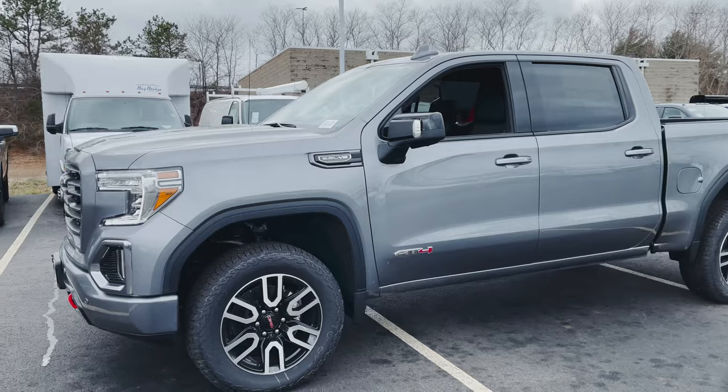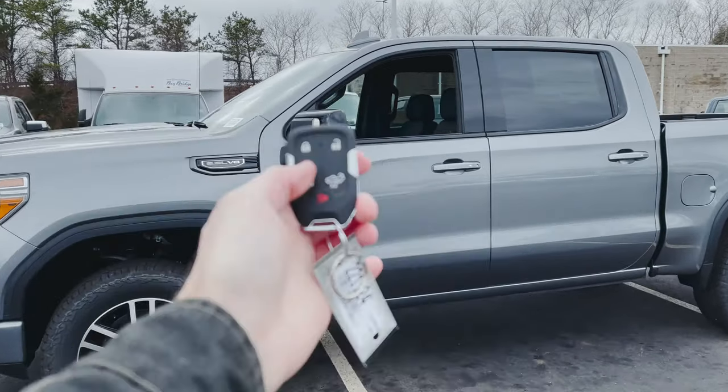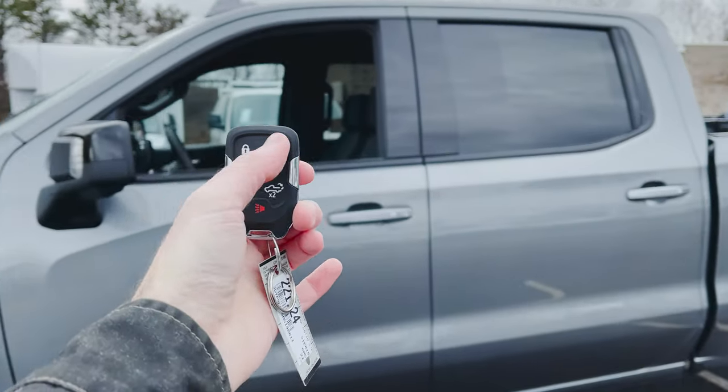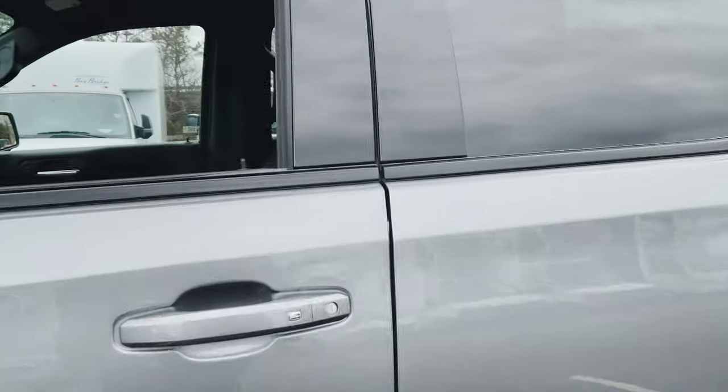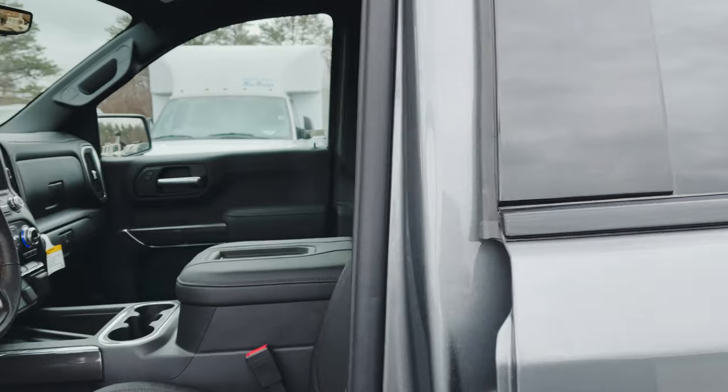For once it was actually cooperating, so they weren't flickering. Here is a look at your key fob. You've got your lock, your unlock, your remote start, and we can drop the tailgate. Let's go inside really quick and just shut this thing down.